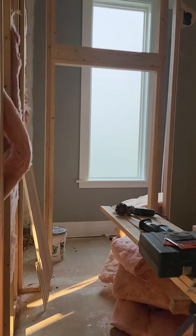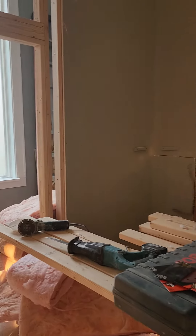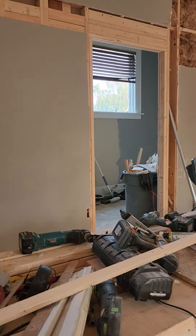Here we have the entrance to the bathroom. In this corner, we'll have the kitchenette. There's a barn door that's going to go there that's an entrance to the mudroom.